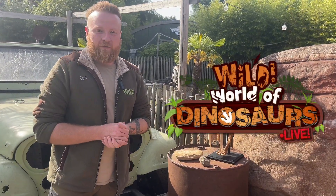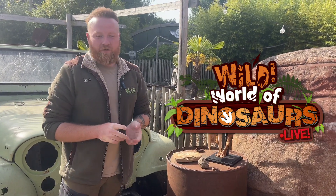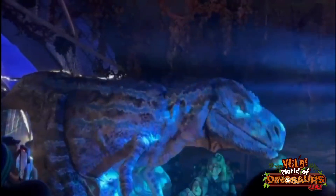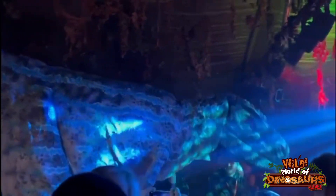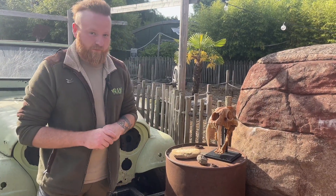Here at Wild, we do have our amazing dinosaur show featuring our four different species — that being our Velociraptors or Utahraptors, Brachiosaurus, our Pterosaurs, and our Tyrannosaurus Rex. And of course, as well as having our dinosaur show, we also have got the real thing here at Wild.